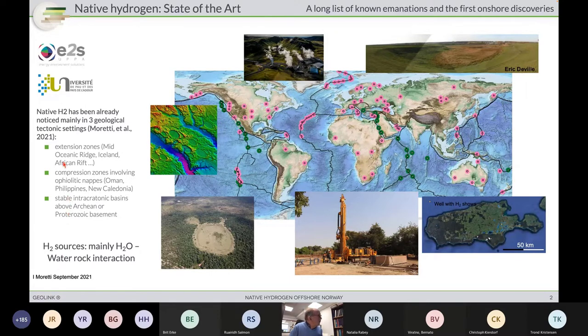These emanations concern different tectonic settings: extensional zones like the mid-Oceanic Ridge, compressional zones involving ophiolite nappes, and we are looking for serpentinization of mafic minerals from these ophiolite nappes — as well as in the Pyrenees, for instance, right now in France. Also stable intracratonic basins like in Africa, and why not far to the north in Norway, with Precambrian iron-rich rocks. Typically onshore, the hydrogen emanations occur along these circular, kilometer-sized depressions called fairy circles. There is a first production well in Mali that has been producing for several years, with volumes high enough to feed a small city nearby.